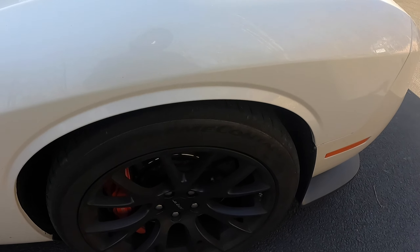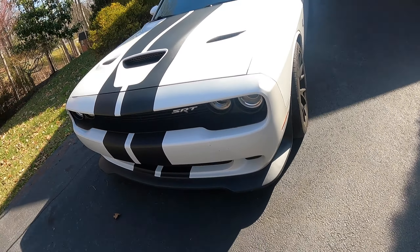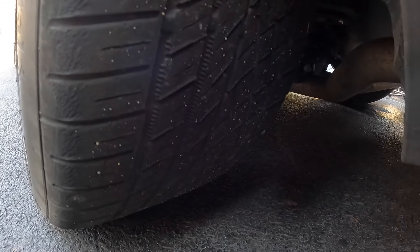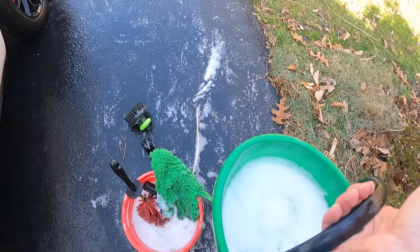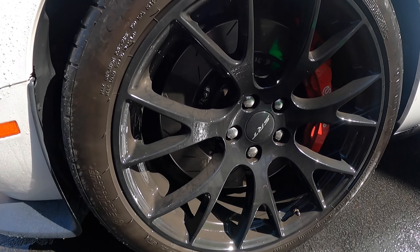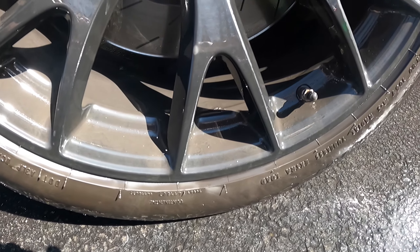Not a lot of rubber left on the rear tires. The front obviously has a little bit more. Time to hit the car wash — it's filthy.